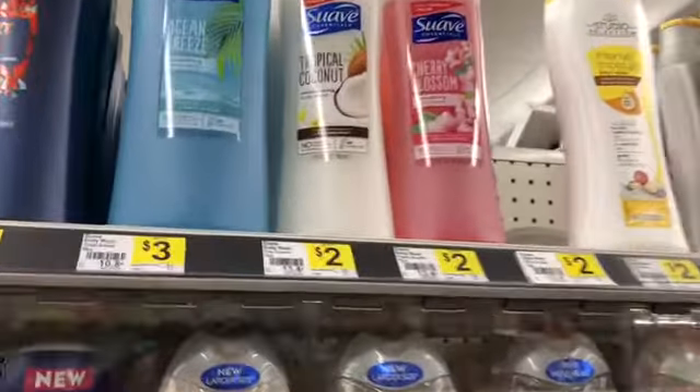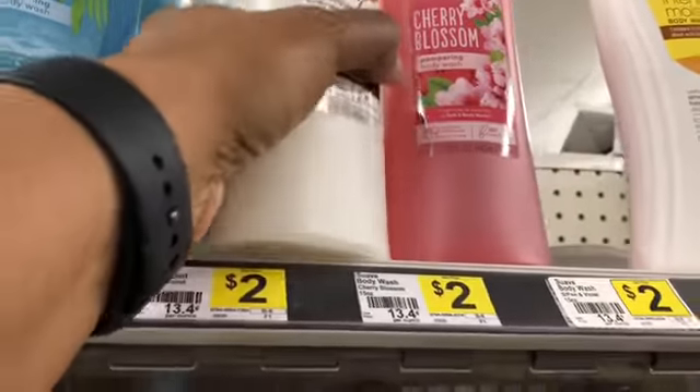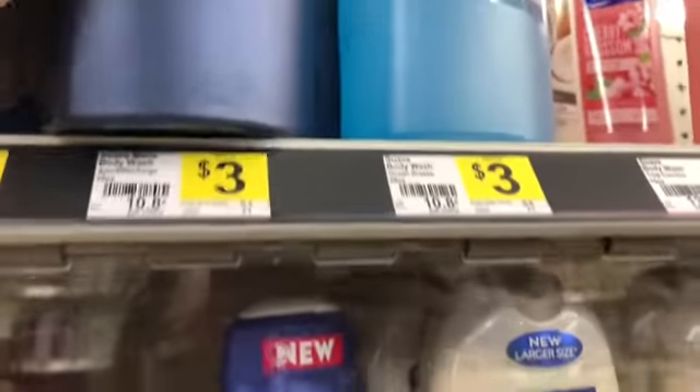I'm actually going to pick up two of the tropical coconut at two dollars, and I'm also going to pick up two of the men's — the larger ones, 28 ounces — at three dollars.